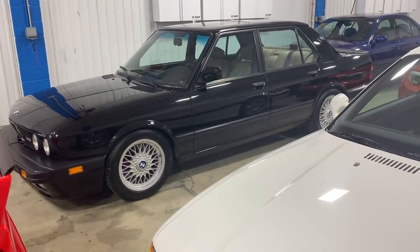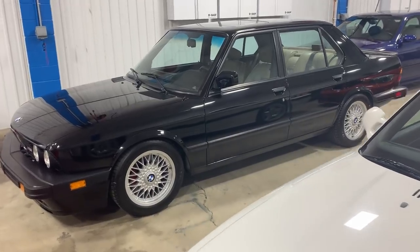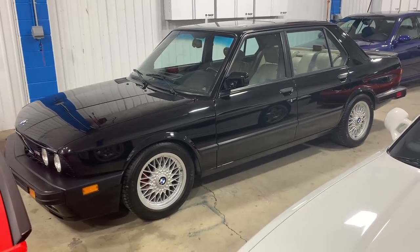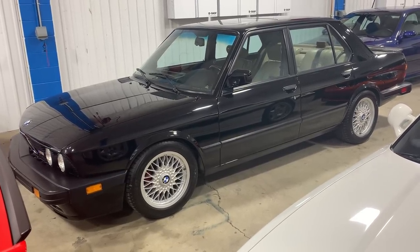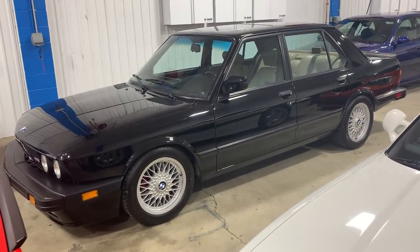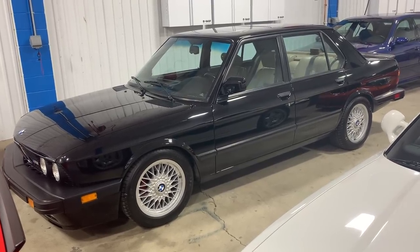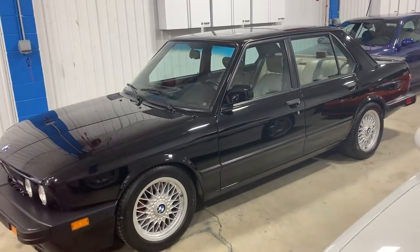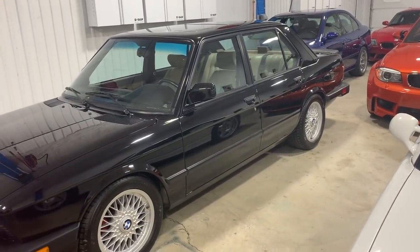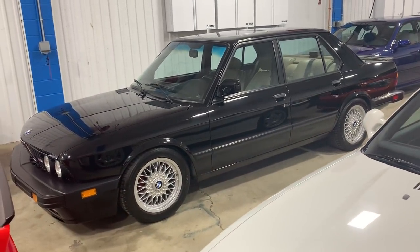E28 M5 — the wolf in sheep's clothing, the original Q ship. This car is responsible for so many people's love and adornment of the brand, and the motivating factor of why I started Enthusiast Auto Group 18 years ago. This car represents what the brand is best known for. It's an absolute joy to drive, and that's why so many of them have huge mileage and have suffered lots of attrition. Finding an all original, numbers matching, original paint example — that's tough. That's what this car represents.